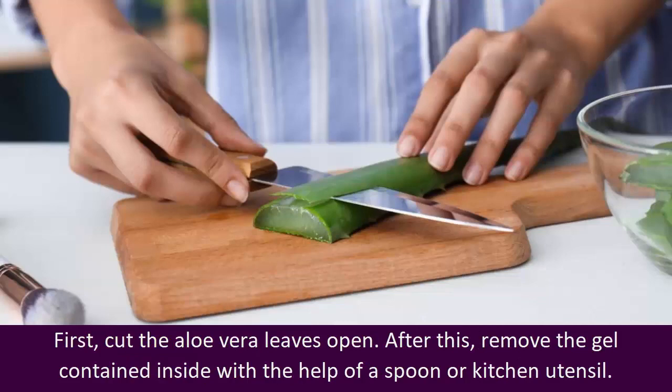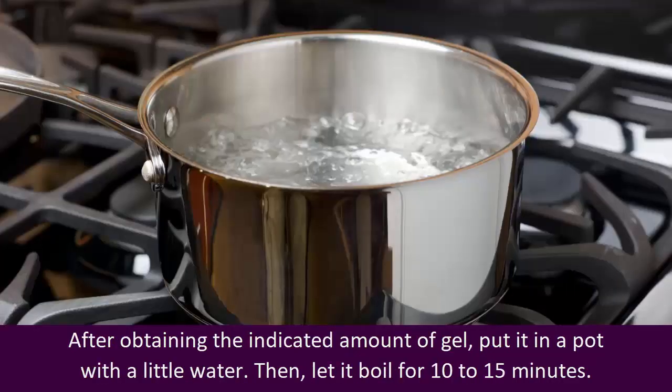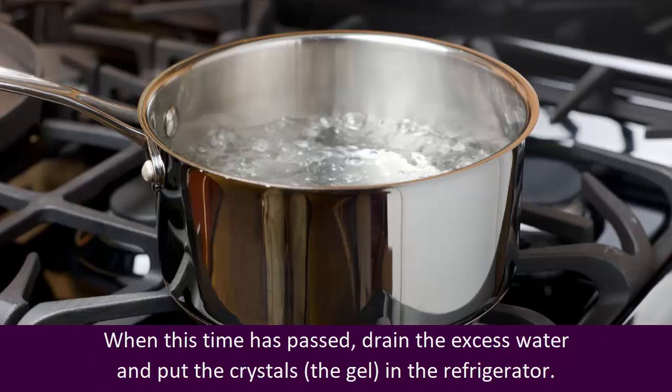First, cut the aloe vera leaves open. After this, remove the gel contained inside with the help of a spoon or kitchen utensil. After obtaining the indicated amount of gel, put it in a pot with a little water. Then let it boil for 10–15 minutes. When this time has passed, drain the excess water and put the crystals — the gel — in the refrigerator.